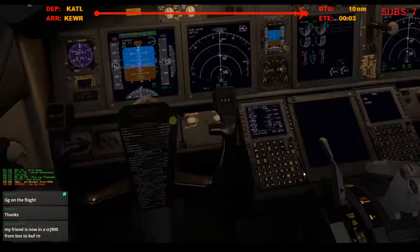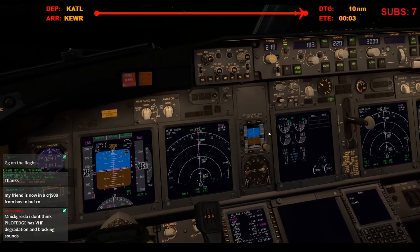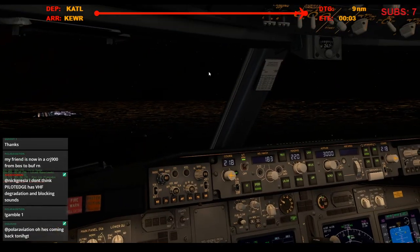We'll call on land ship. Roger. Giant 7554, every climb, maintain flight level 2-3-0. 2-3-0, Giant 7554, right there.